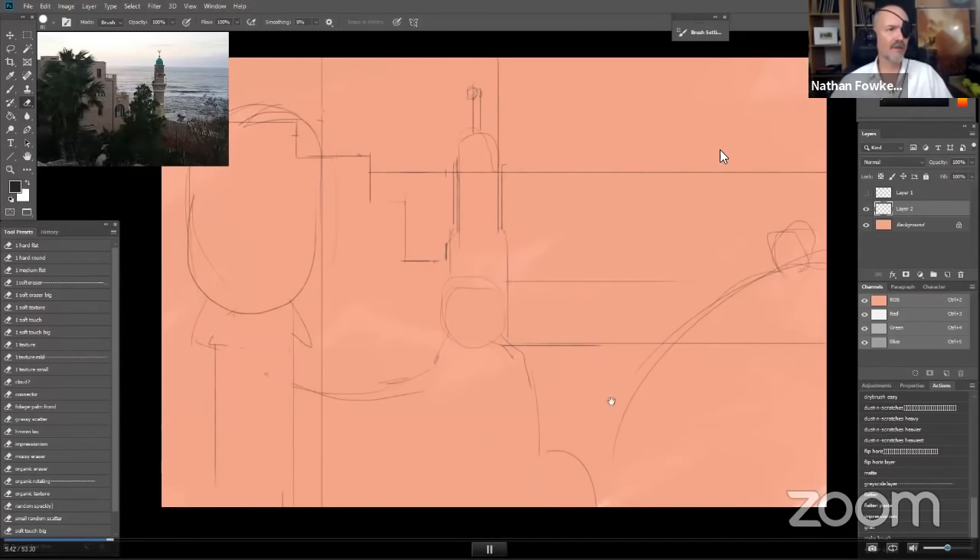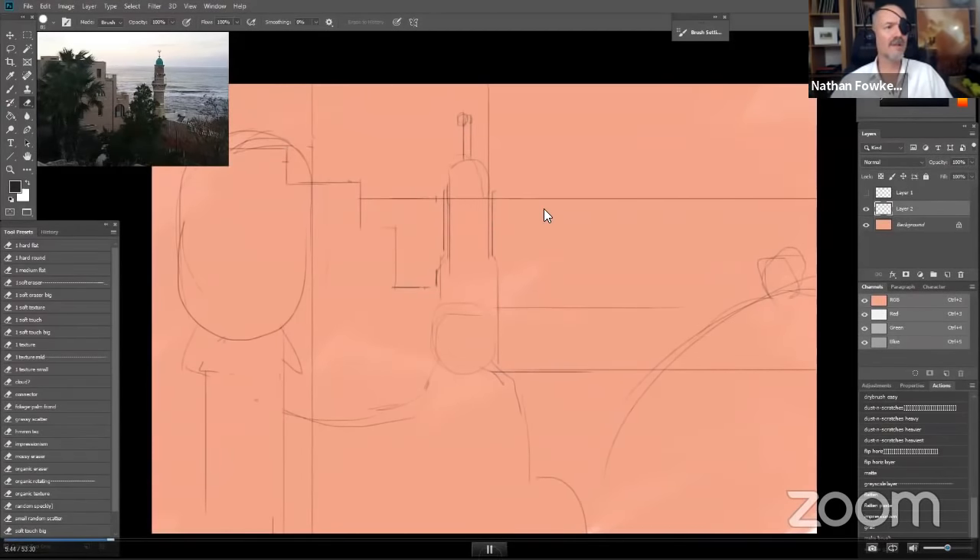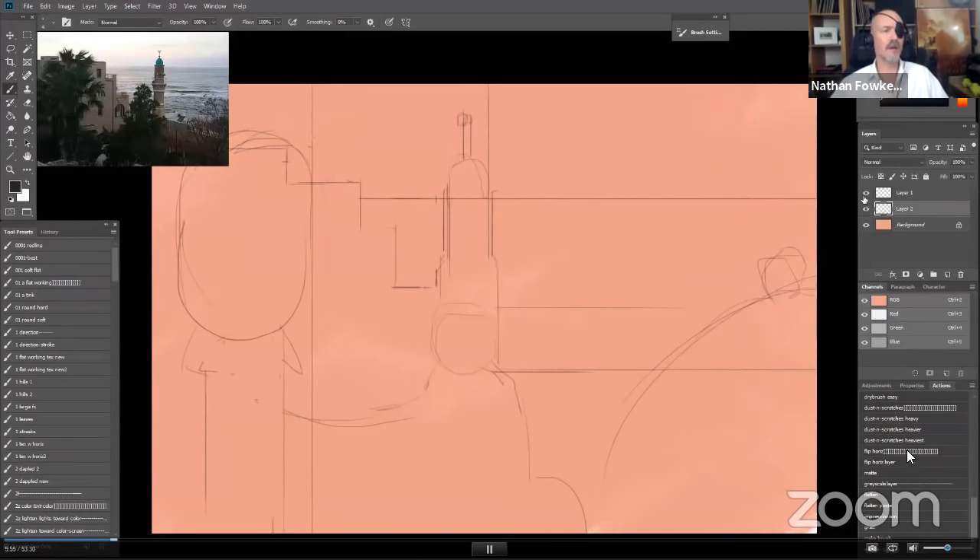Someone pointed out — just hold down Shift if you want perfectly straight lines. Hold down Shift and go vertical and you'll get it; hold down Shift and go horizontal and you'll get it. That'll give you nice clean lines, very helpful for doing architecture when you need straight architectural lines.